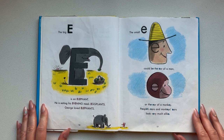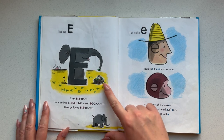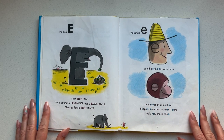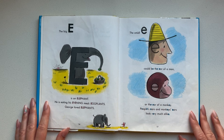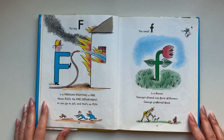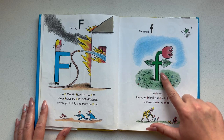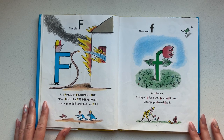The big E is an elephant. He is eating his evening meal — eggplants. George loved elephants. The small E could be the ear of a man or the ear of a monkey. People's ears and monkeys' ears look very much alike. The big F is a fireman fighting a fire. Never fool the fire department or you go to jail and that's no fun. The small F is a flower. George's friend was fond of flowers. George preferred food.